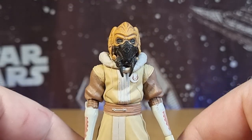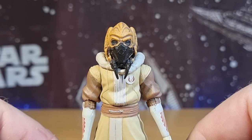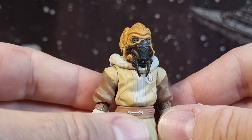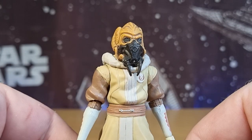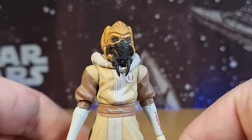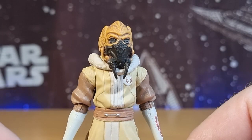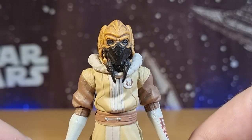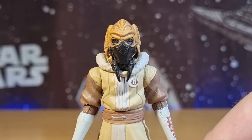Given that Plo Koon did have an alternate appearance — I think it was season six, when he was on Obadiah with his battalion and they found Sifo-Dyas' lightsaber — he had a very slightly different mask that helped with the atmosphere there, which I would love to see a figure of at some point. We got Commander Wolf from that episode as well — it wasn't the greatest figure, but it was still cool that they did it.